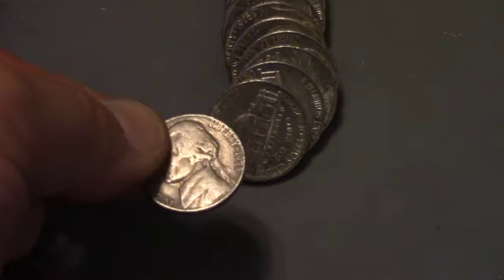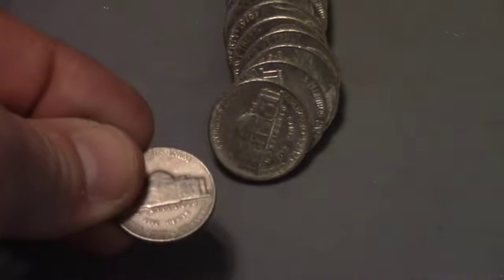This is roll 10, and we've got a 1953 Denver. That is our fourth find of the box.